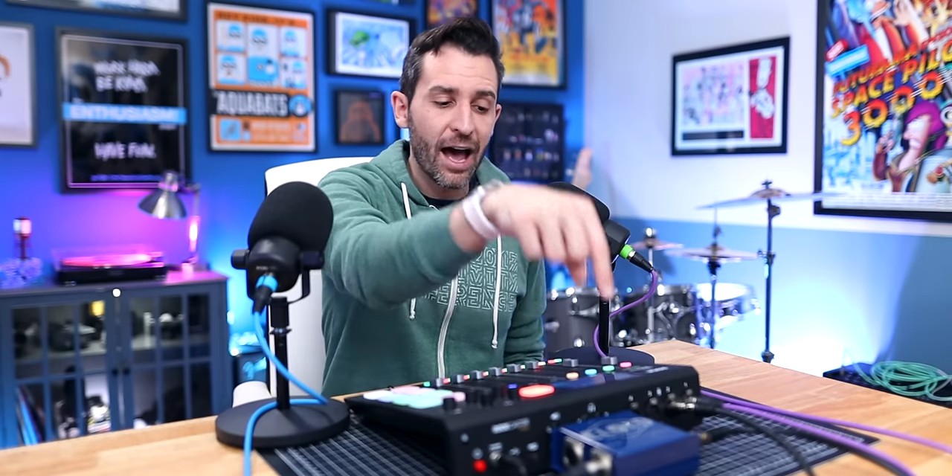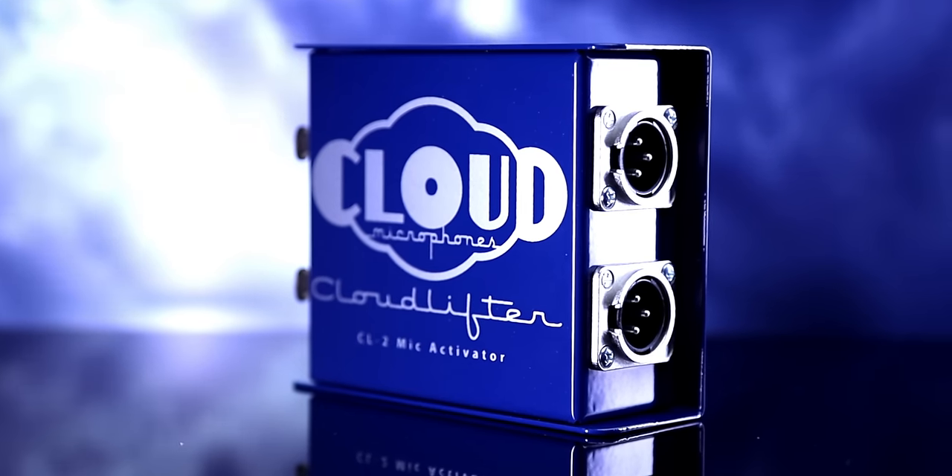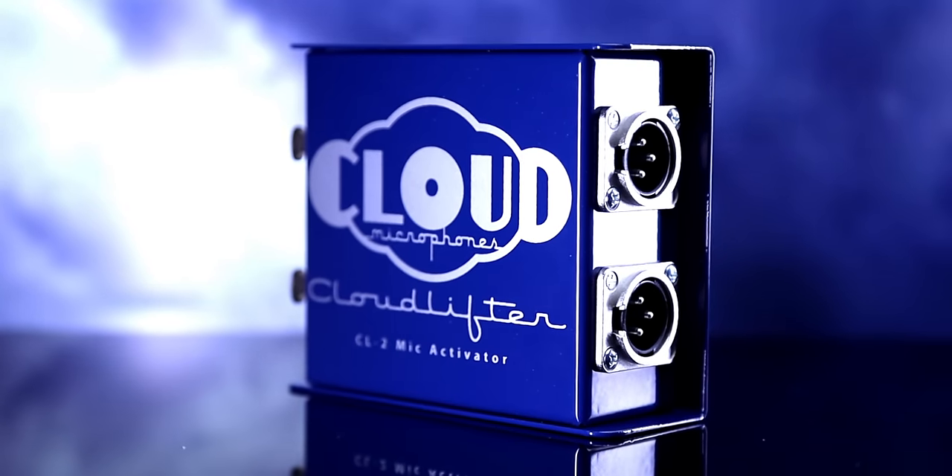No matter which you choose, both run off of phantom power, so there are no AC adapters and actually no controls on the unit at all. The reason I chose the Cloudlifter, to be totally honest, was I didn't want something connected to the back of the PodMic — but also I just really like the way it looks. It's got this super cool retro vibe that reminded me of an old guitar pedal. Kind of a valid reason, but also kind of a ridiculous reason.